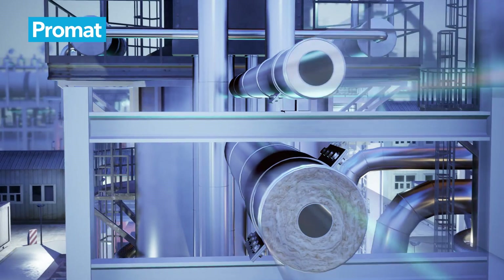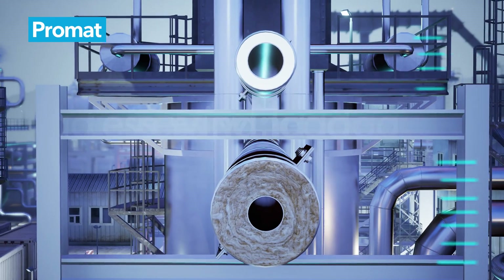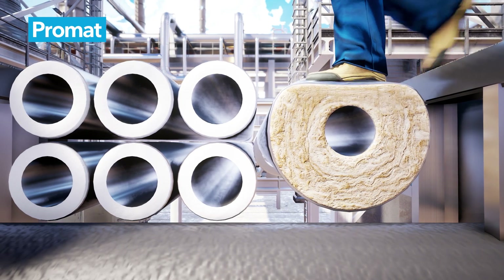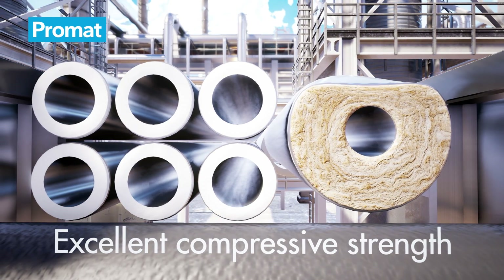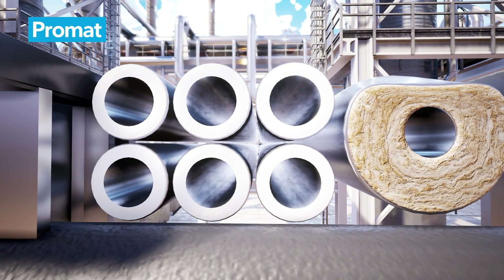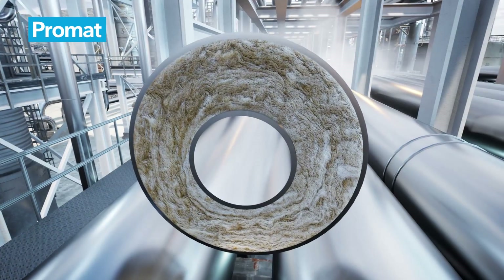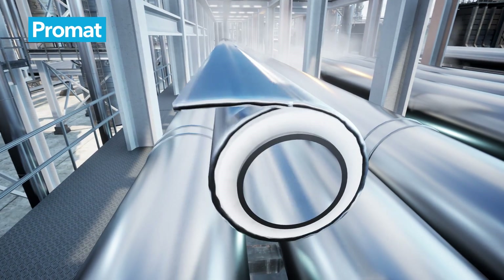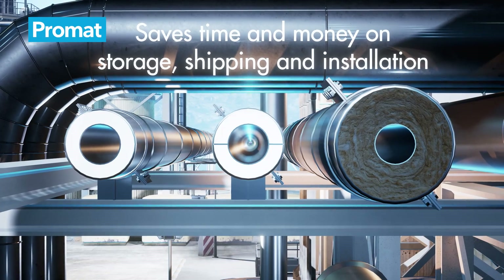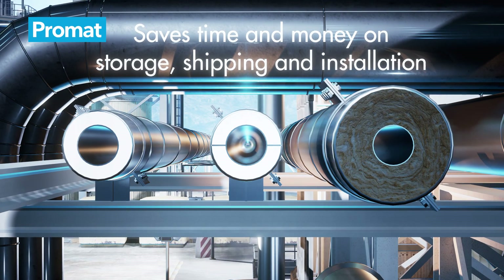There's also less pipe loading and wind load. The excellent compressive strength of our materials reduces the risk of damage to your insulation system. Because our solutions are so thin, you only need to apply a limited number of layers and less cladding, which saves you time and money on storage, shipping, and installation.